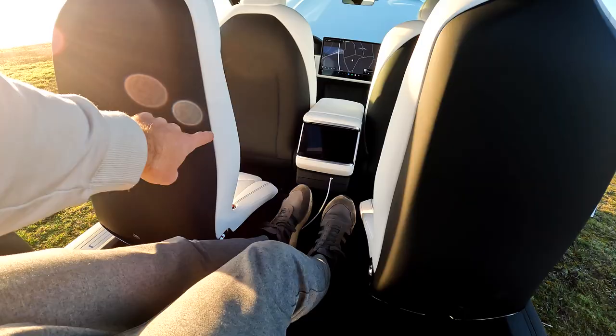It looks like a lot of space, but if I go in like this, the problem is my legs. This is definitely annoying, because for the five-seater it would be flat all the way through. So now we've got to figure out how to level out this section so my legs can lie flat.